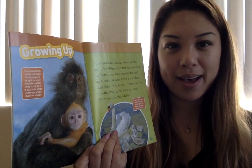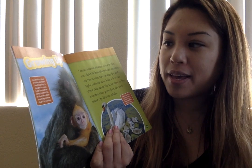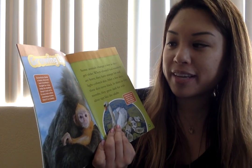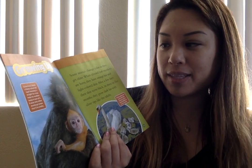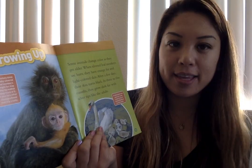Growing Up. Scientists think a baby silvered leaf monkey's bright fur may help its mother keep track of it. It also lets other monkeys know that it is a baby. Some animals change color as they get older. When silver-leafed monkeys are born, they have orange fur and light-colored skin. After a few days, their skin turns black. In three to five months, they grow dark fur with silver tips like the adults.